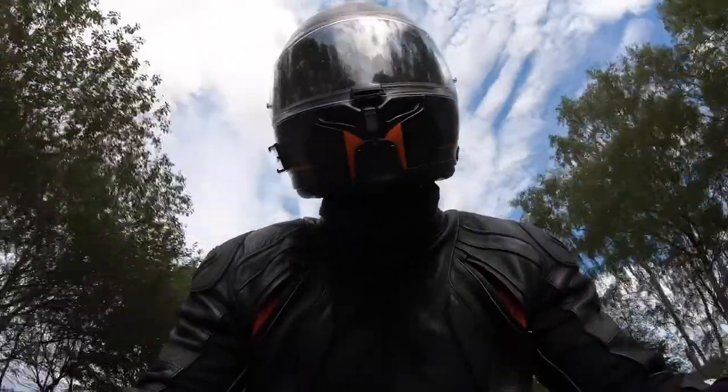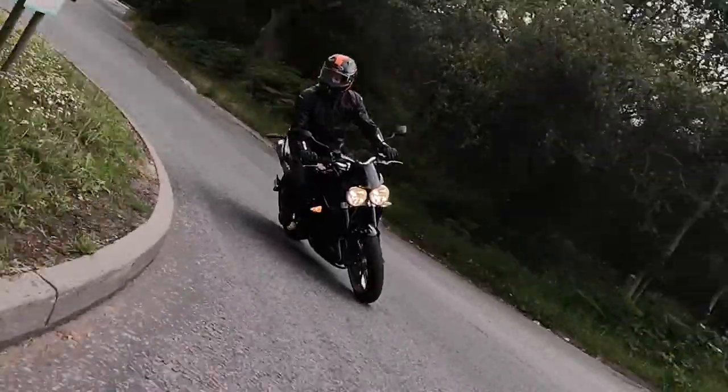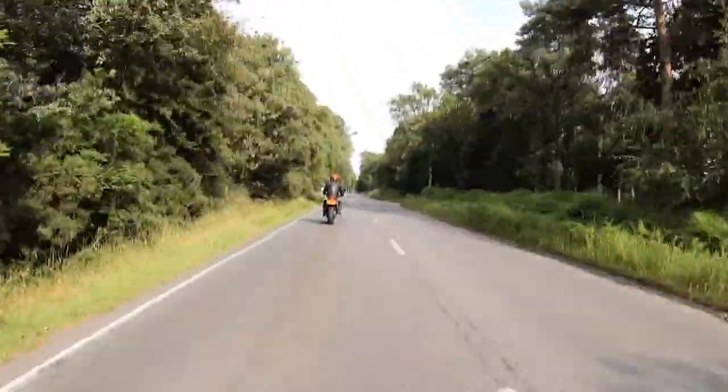I've never really ridden this fast in the rain and I've never been that leant over in the rain. If there was ever a time to learn how to deal with that, it would be here.